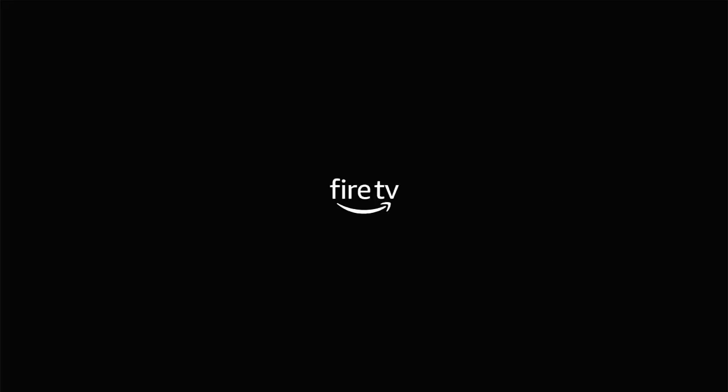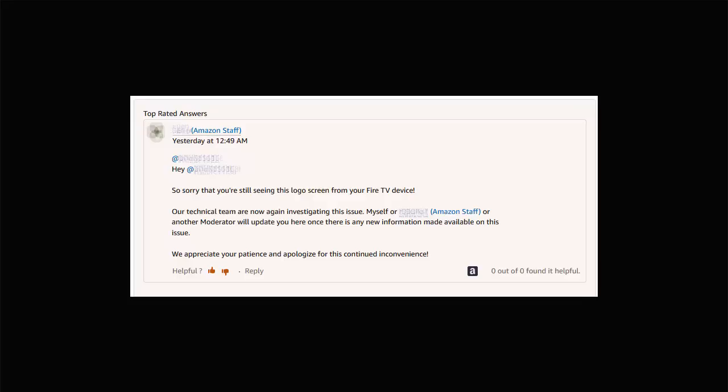Unfortunately, there are no reports confirming this fix actually works. If you're suffering from the problem, it's worth plugging the device into a TV close to your Wi-Fi router and leaving it for 25 minutes, but the device appears to be crashing before the system even loads — so it likely hasn't connected to Wi-Fi at all, making it unclear how an update could reach it. After many customers reported the fix hadn't worked, Amazon stated their technical team is again investigating the issue.